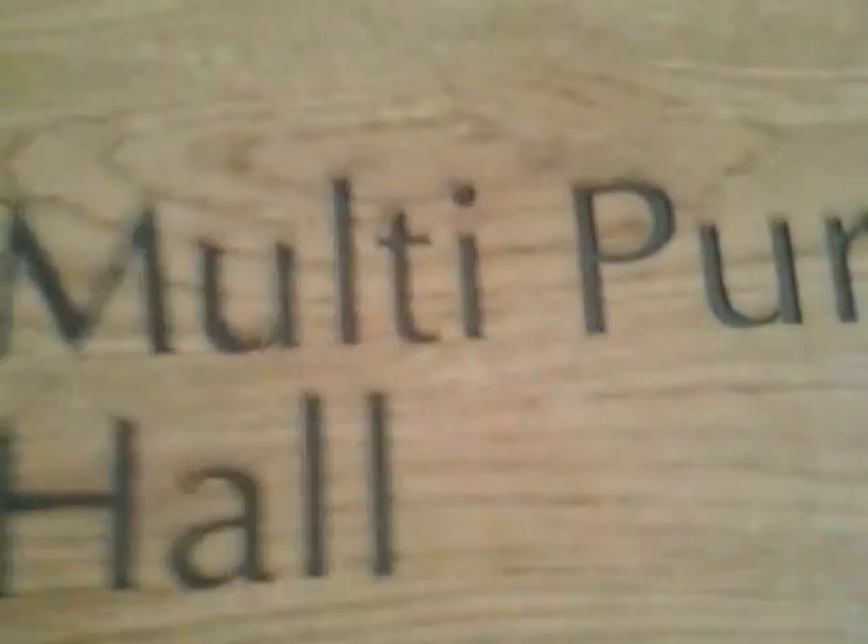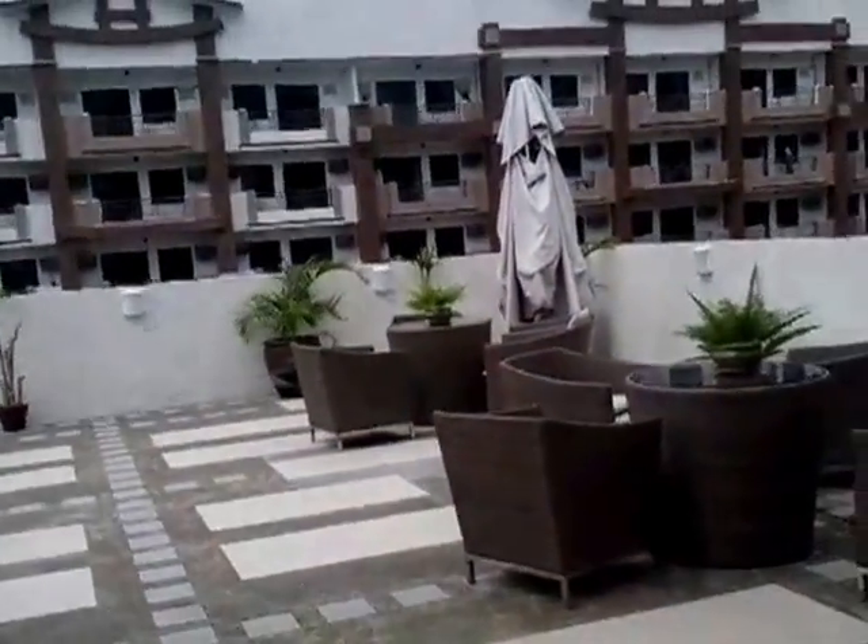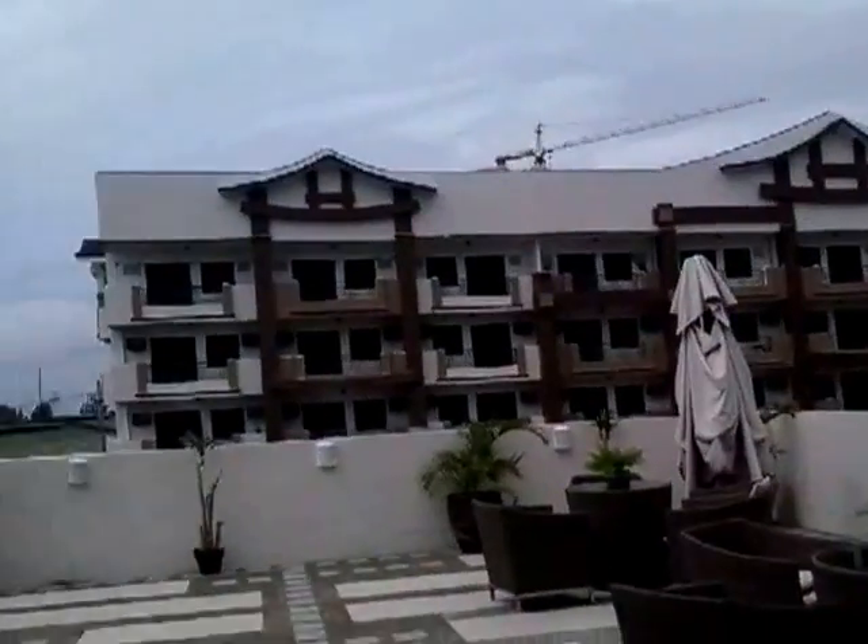Punta tayo sa third floor ng clubhouse. Dito yung multi-purpose hall. Yan, nakalaki siya. Ayan ang roof — ay ceiling pala.